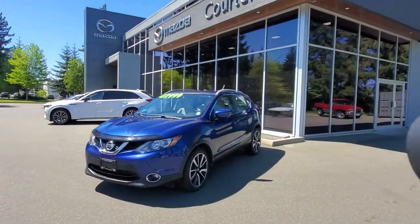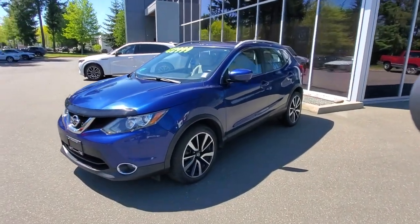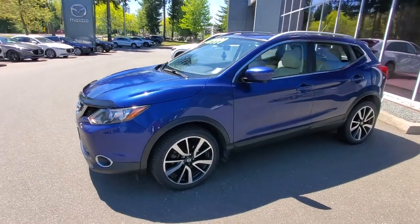Hey everybody, it's Mike here coming to you from world-famous Courtney Mazda — a great place to be. This is a little video for all you wonderful people checking us out from the comfort of your own home. This is a 2017 Nissan Qashqai, fully loaded, very low mileage.